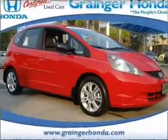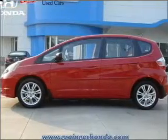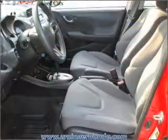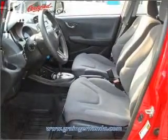Take a look at this 2009 Honda Fit Base that we have at Grawinger Honda. This four-door hatchback comes equipped with a CD player, trip computer, and audio system security.